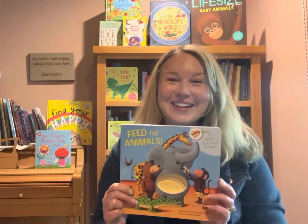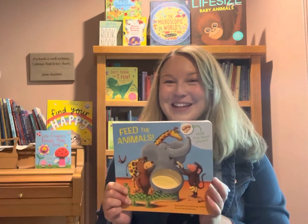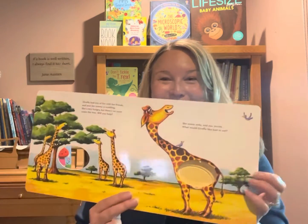Hi, everyone. I'm so excited to share some of my favorite new titles with you. I feel like every time we get new titles, they just keep getting more exciting.